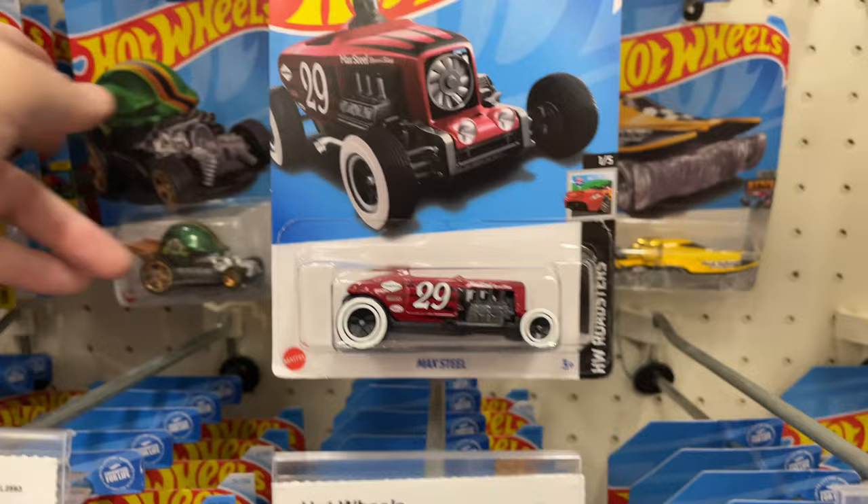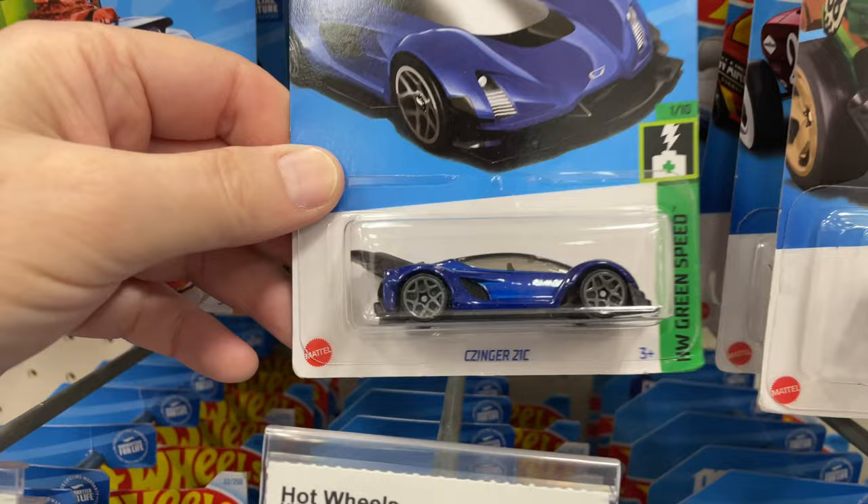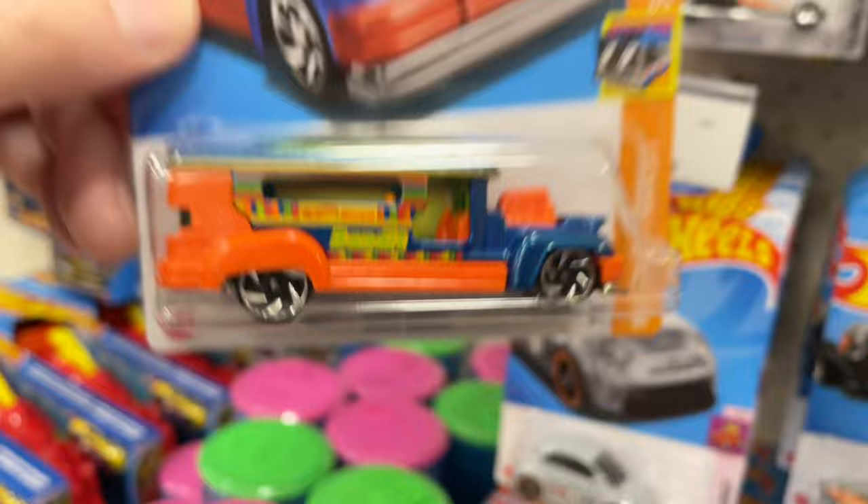Charger. Max Steel, we have a head gasket, we have another Twin Mill back there — new for 2024. The Zinger. I wonder how many of these they have here. The Road Bandit.